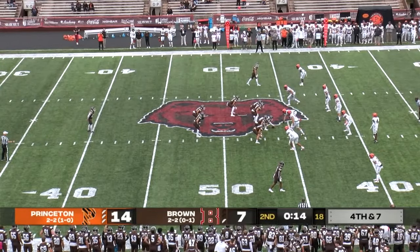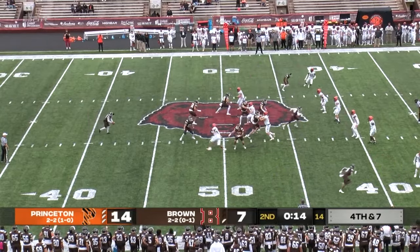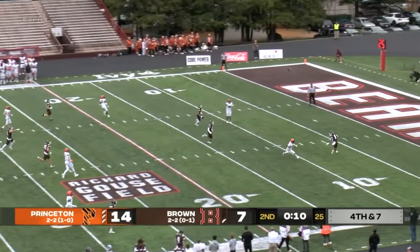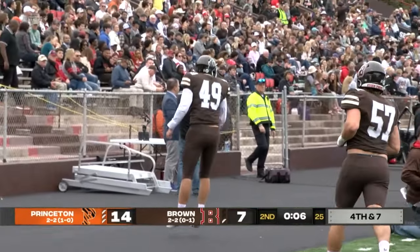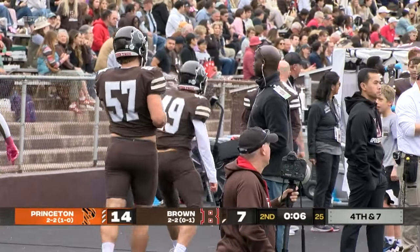On fourth down and seven, Austin Alley will kick it away. Barber standing at his own ten to receive the Alley punt. This one will take a bounce inside the five-yard line and it's going to be downed inside the two. Good job there on special teams by Michael Davidson, the long snapper.